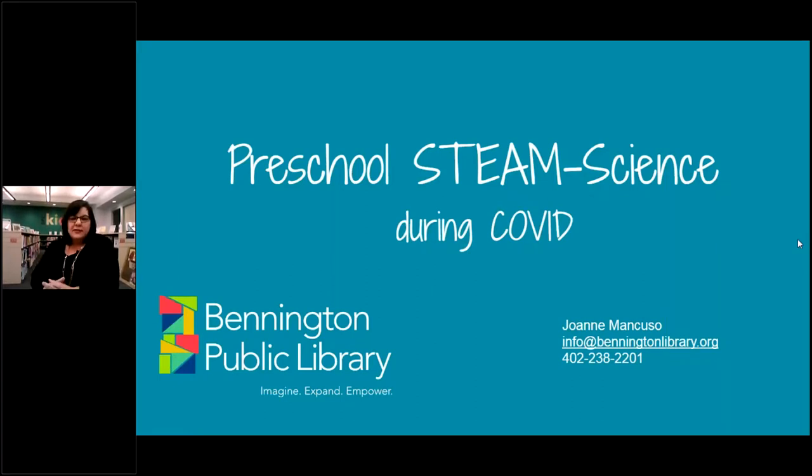This is my information. If anyone has any questions, feel free to contact me at our library.